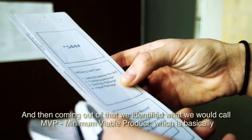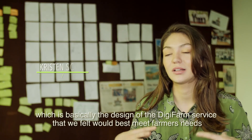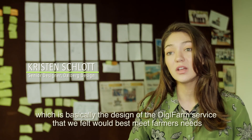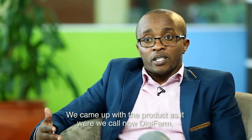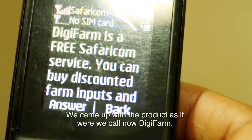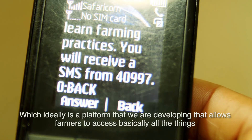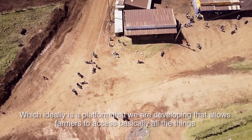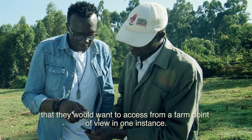Coming out of that, we had identified what we would call an MVP, or minimum viable product, which is basically the design of the Digifarm service that we felt would best meet farmers' needs. The product, which we call Digifarm, is a platform we're developing that allows farmers to access basically all the things that they'd want from a farm point of view in one instance.